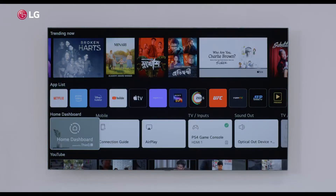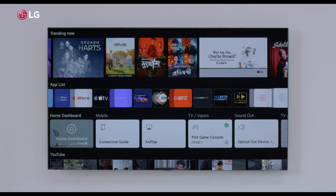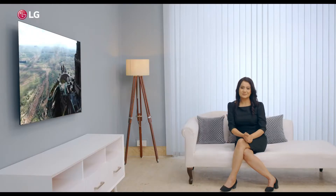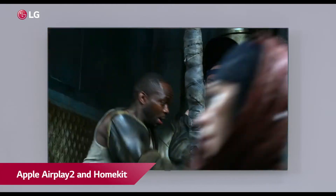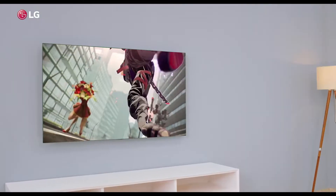You can now witness entertainment come alive on your favorite streaming apps like Netflix, Prime Video, Disney Plus Hotstar, YouTube and hundreds of channels airing the latest content. With Apple AirPlay 2 and HomeKit, you can now mirror your content directly onto the TV.